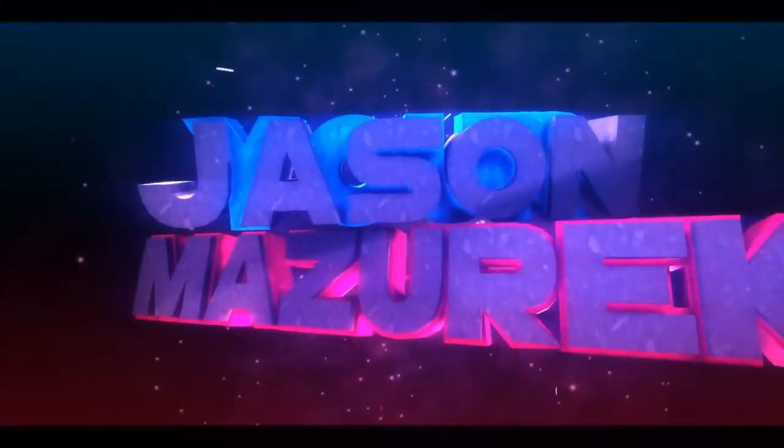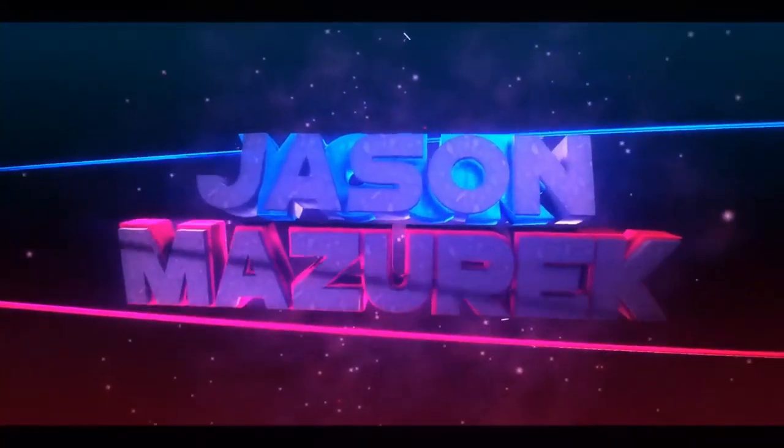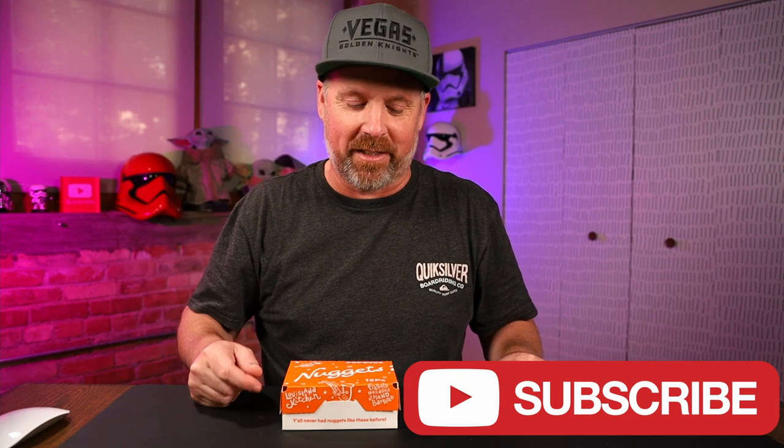We're going to be trying out Popeyes new chicken nuggets today. Welcome to the channel, my name is Jason. Here on this channel I do a lot of food and product reviews, so if you're new here please hit that subscribe button.